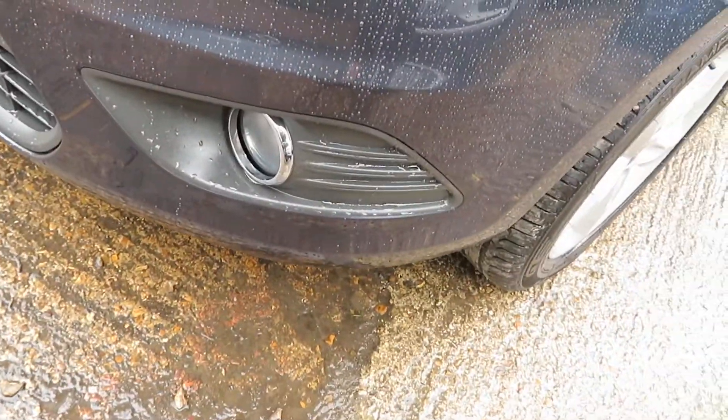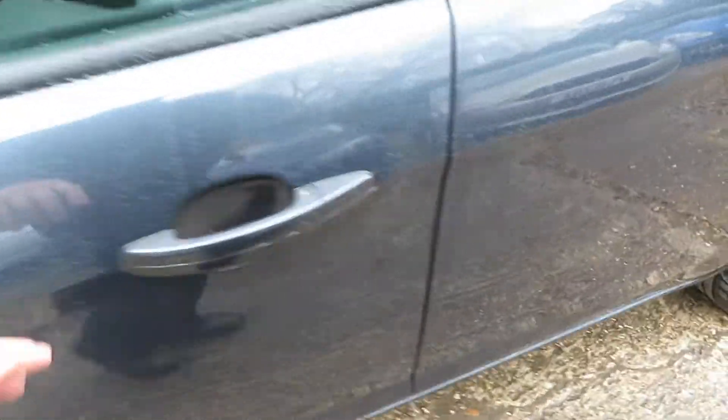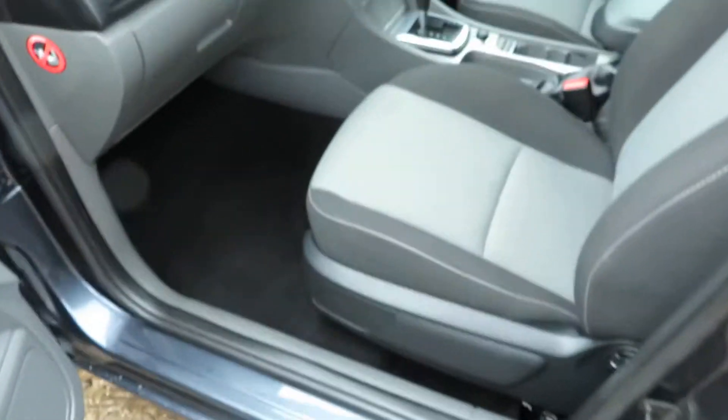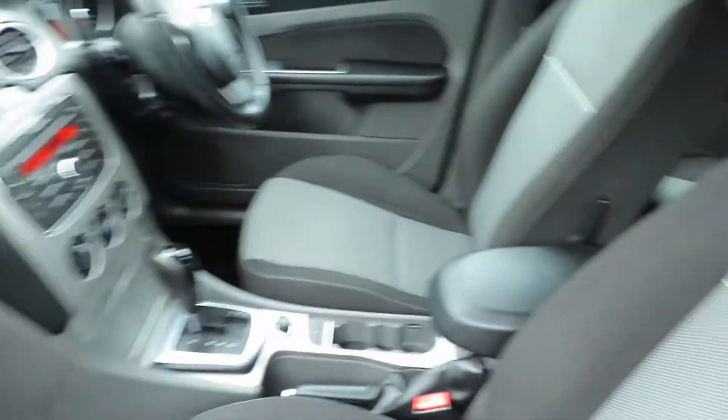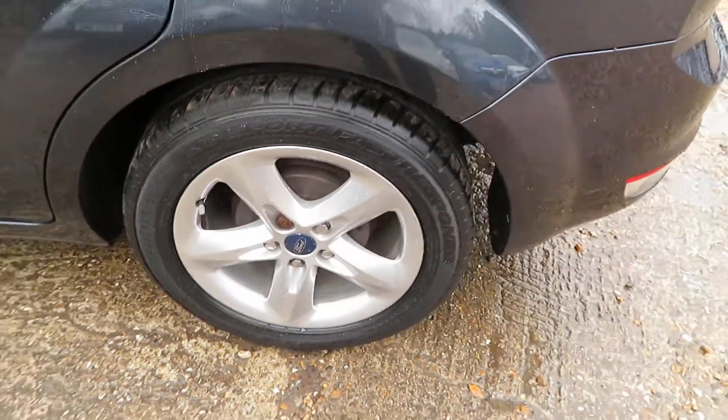It's got quite a good specification with it as well. This is ZTEC so it's got front fog lights and ZTEC alloys. I'll show you inside — you can see how clean that is, it's hardly any wear at all on there. Bodywork is in very good condition, very clean, and it's a rare car being an automatic.